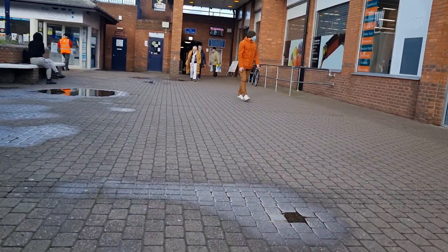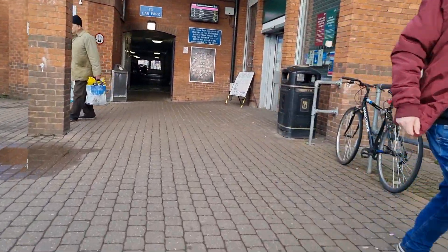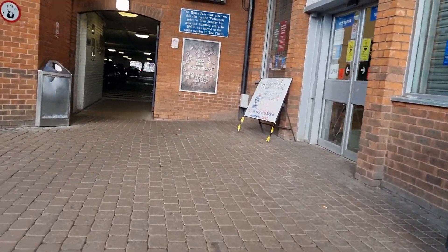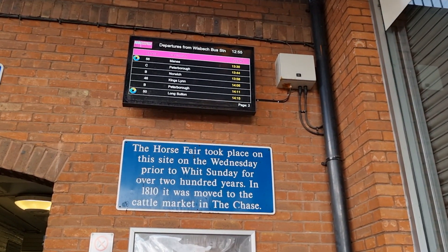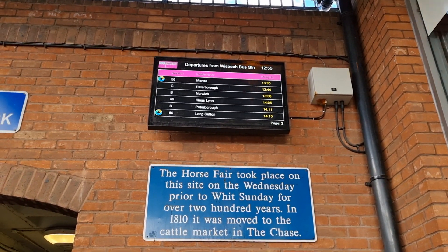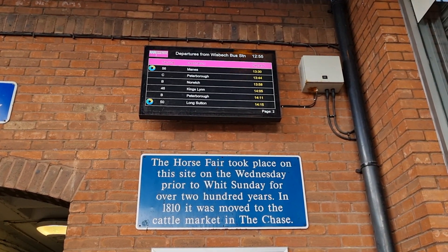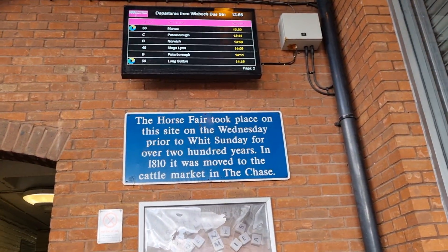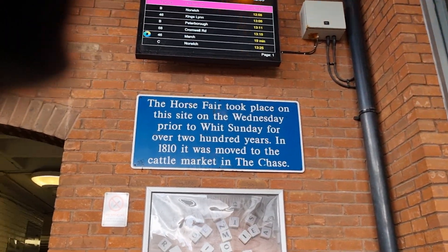Hit that like, hit that subscribe, and hit that share button guys. Let's see what time the bus is — and then I might have a cigarette. There we go. 1344 Peterborough — there's got to be one before that. There's a C — oh, the B and the C are going to Peterborough so they're not going that way. There's mainly Norwich. It's only three minutes to Norwich, so that's alright — we'll get that bus back in three minutes.